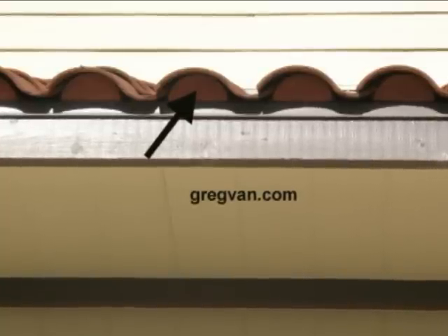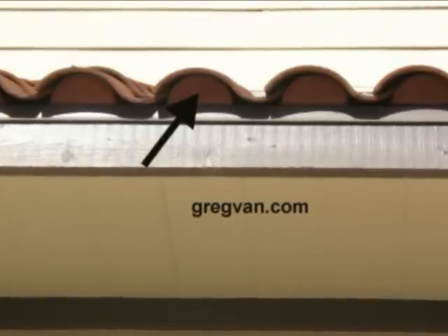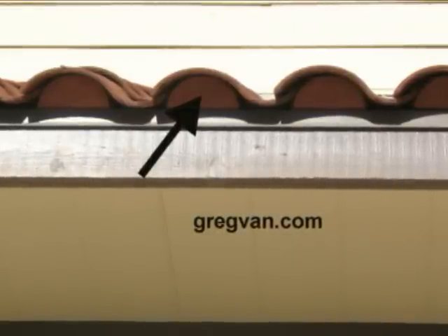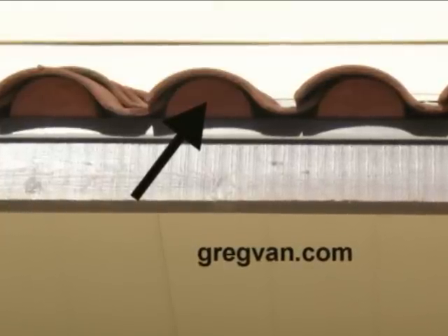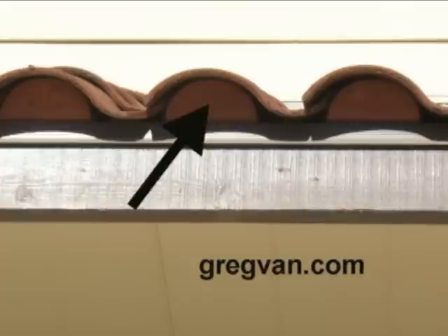These are eave closures, and they prevent birds from nesting underneath your roof. Some roofing tile installers actually put cement under here, so you could have that blocking off the base also. But these decorative tabs right here are definitely going to do the job and keep the birds out.